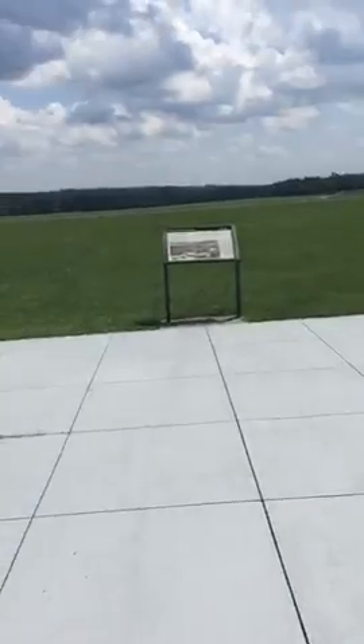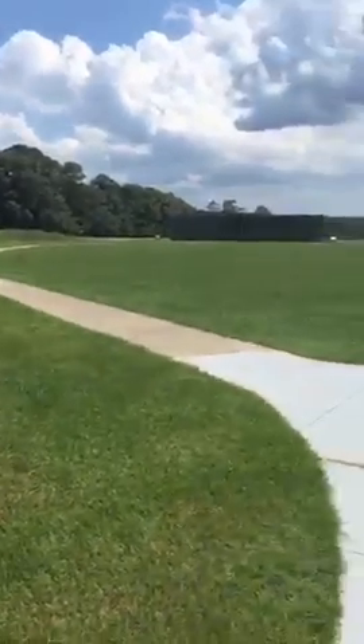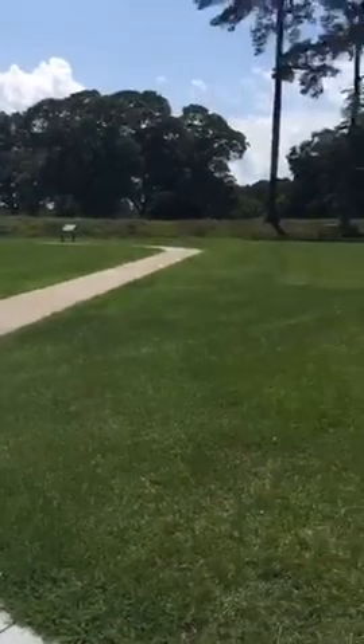Stay tuned — later I'll recap what we did in Greensboro, North Carolina yesterday at the site of the first sit-in, and we're also going to take a look at what's left of Andersonville as we go through these monuments.